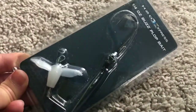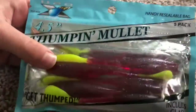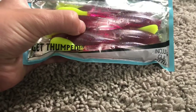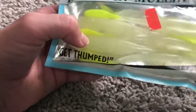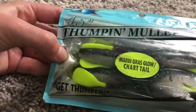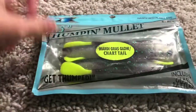Then I got this H2O Express - that's the Academy brand - one-quarter ounce buzzbait. Also H2O Express, this Thumping Mullet swimbait. You can see these little dots in there - it makes a rattling noise, which I didn't even notice until I was getting home. It says it includes glass rattles. I got three different colors - you can really hear that rattle. One has a chartreuse tail, which I like.